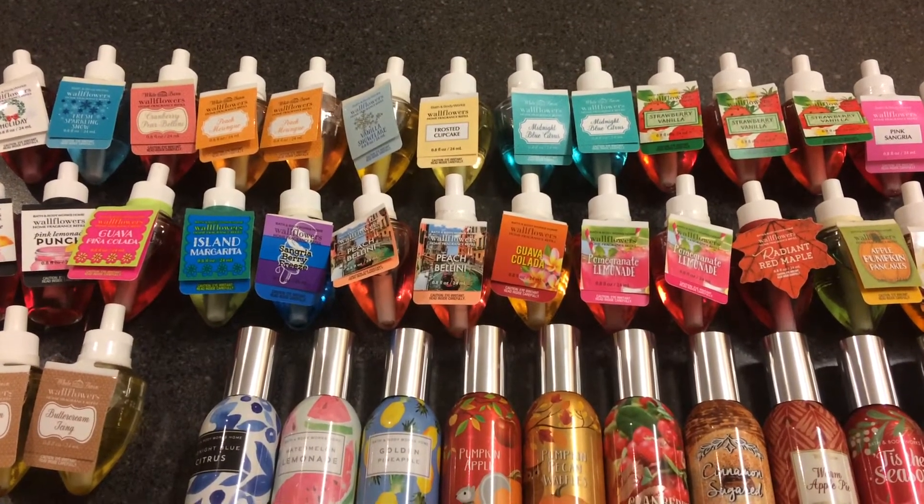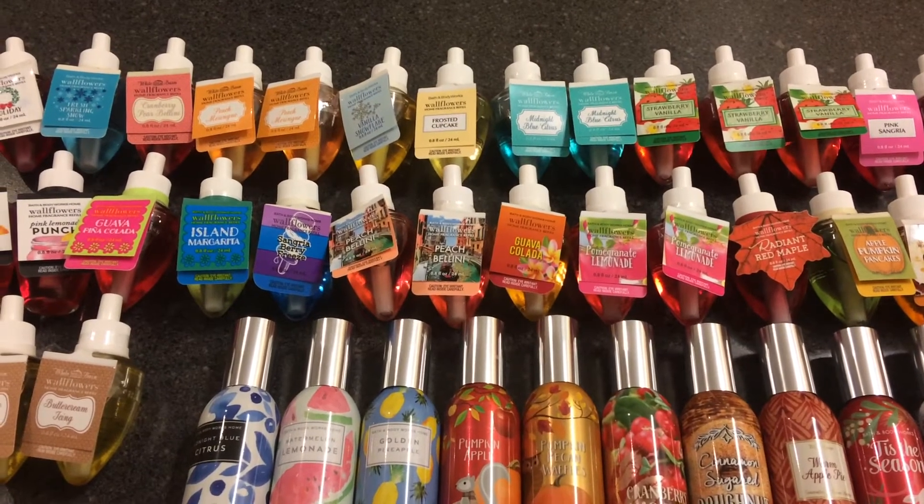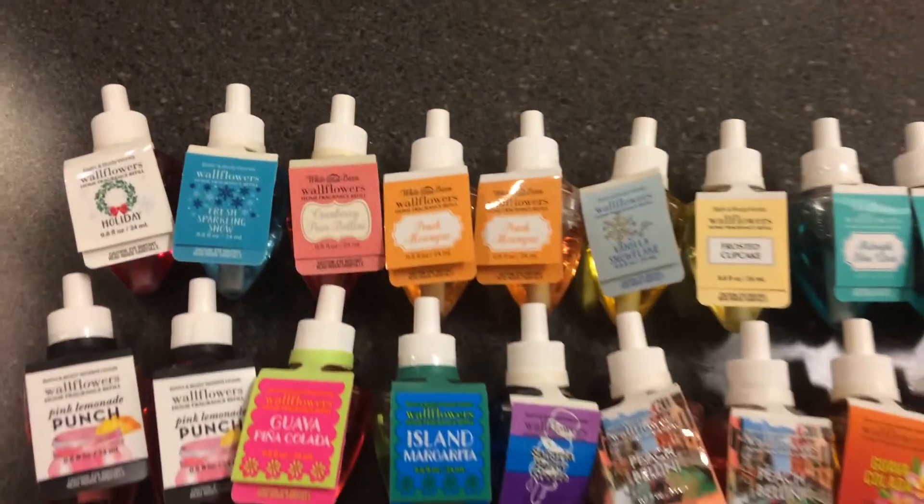Hey guys, so today I'm going to be showing you my Bath & Body Works wildflowers and room sprays. This is the last portion of my Bath & Body Works collection that I own. Starting with the wildflowers,